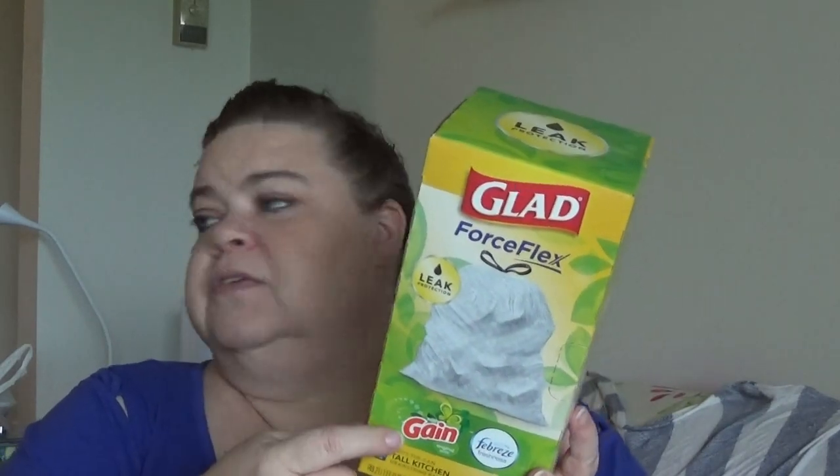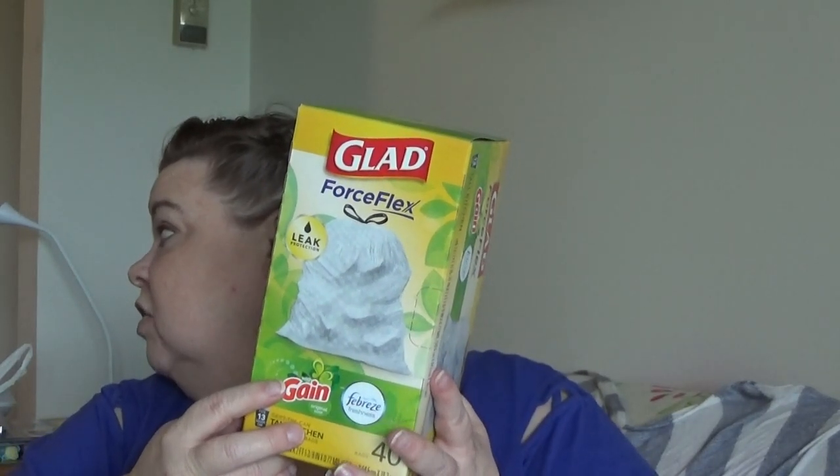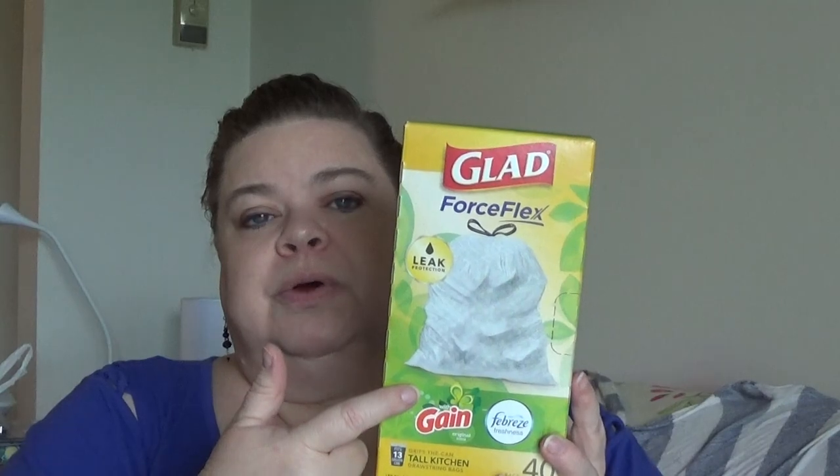Another repurchase is our trash bags. I love them. We bought new trash bags because we were almost out, and again that's not something you want to run out of.